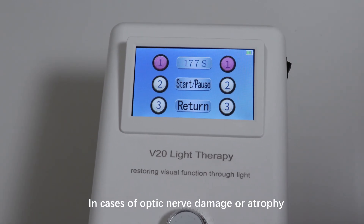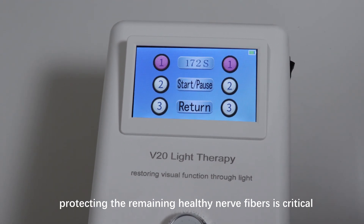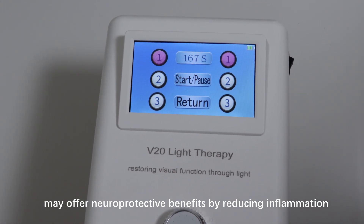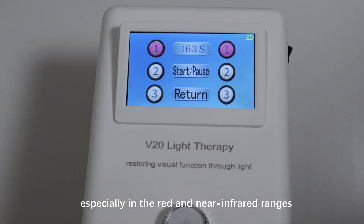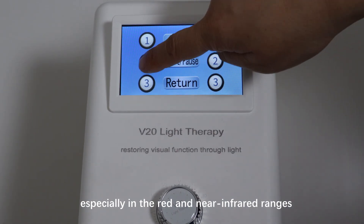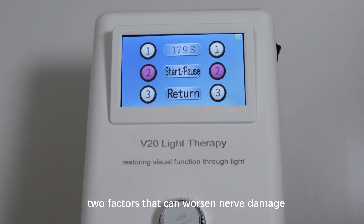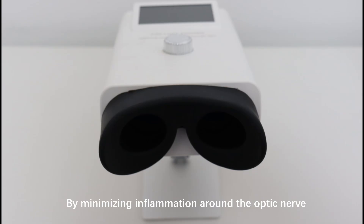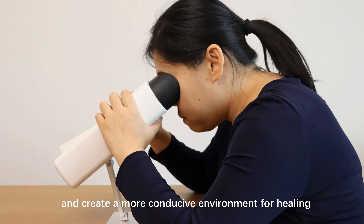In cases of optic nerve damage or atrophy, protecting the remaining healthy nerve fibers is critical. Syntonic Light Therapy may offer neuroprotective benefits by reducing inflammation. Certain wavelengths of light, especially in the red and near-infrared ranges, have been shown to reduce oxidative stress and inflammation — two factors that can worsen nerve damage. By minimizing inflammation around the optic nerve, Syntonic Light Therapy may help prevent further deterioration and create a more conducive environment for healing.